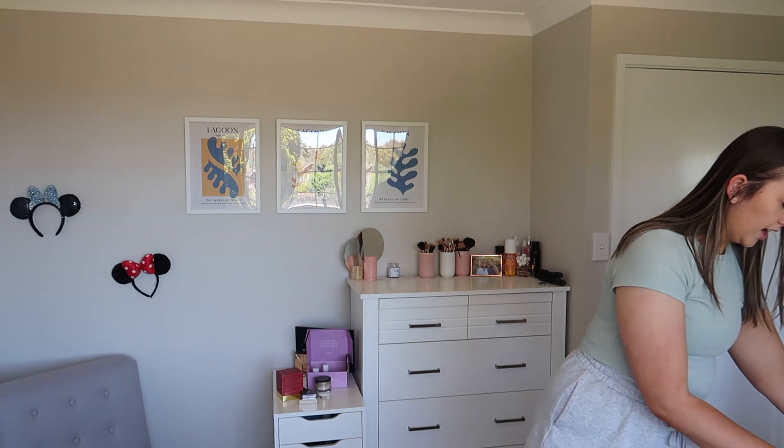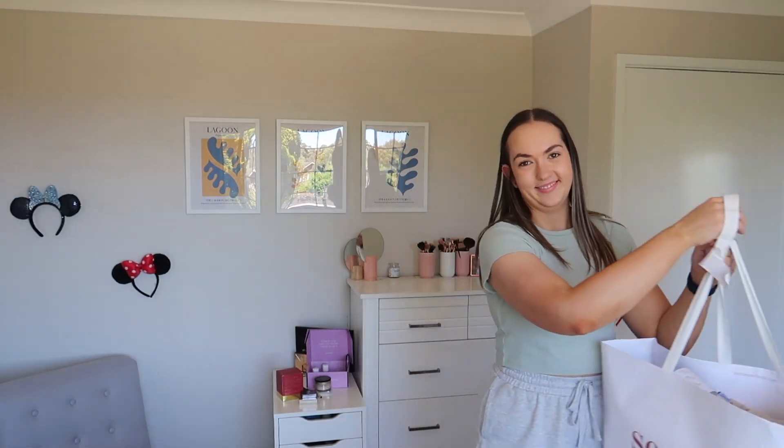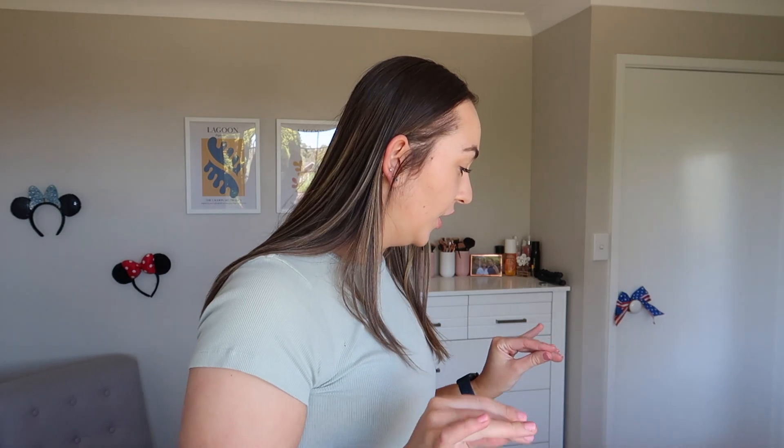I did so much shopping that as I was walking upstairs, this handle broke. But I got like so many clothes, which is so good because I haven't done this much shopping in ages and summer's coming and I'm really excited.